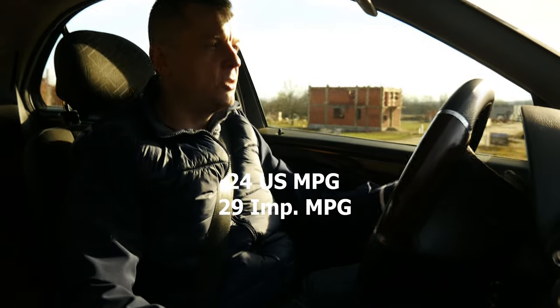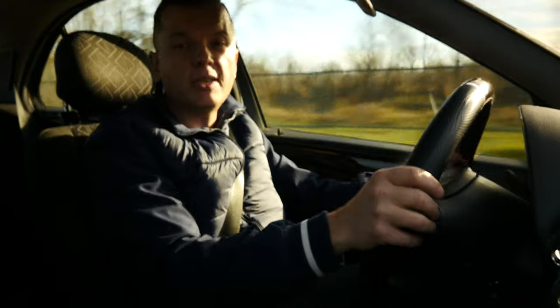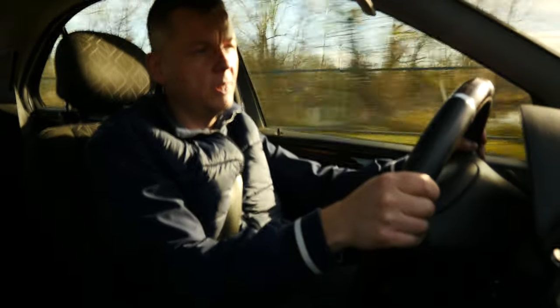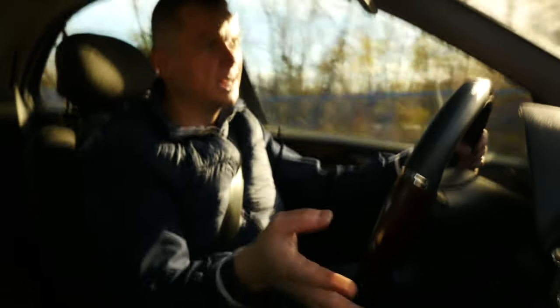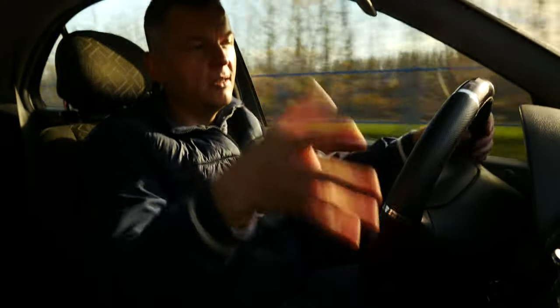According to official data it uses about 9.7 liters of fuel in mixed driving. Is it expensive to fix? I think so, yes. I don't have any experience owning a car like this — maybe some of you in the comments can let me know. I suspect this is a fairly reliable car but it's not cheap to fix. It doesn't have catastrophic faults related to it other than typical rust, which is a bit of a letdown.